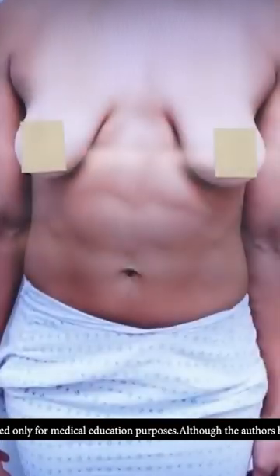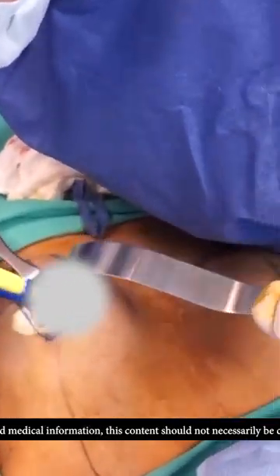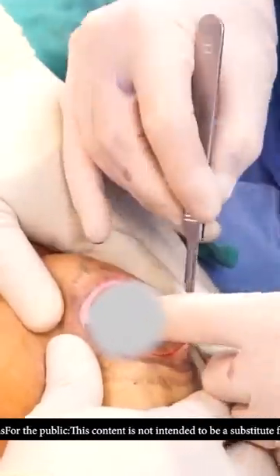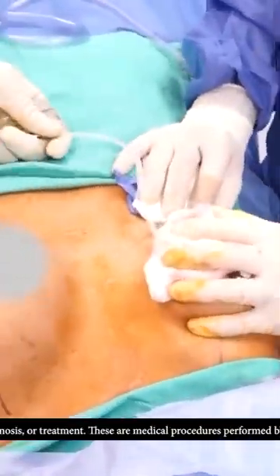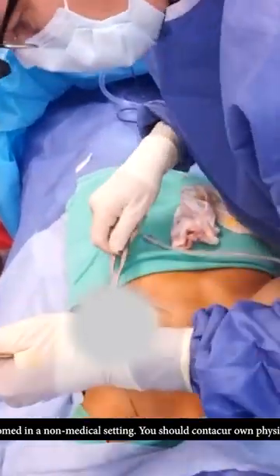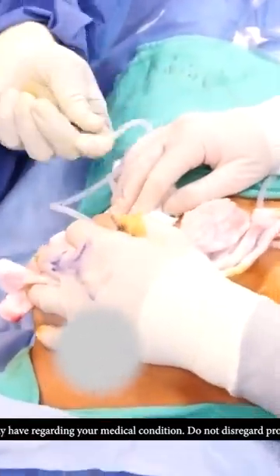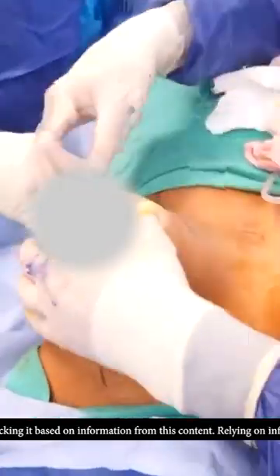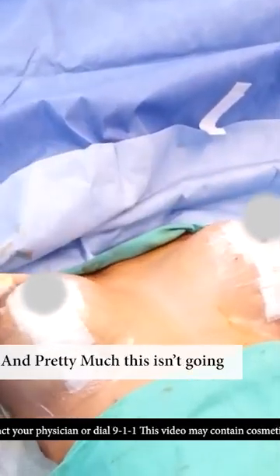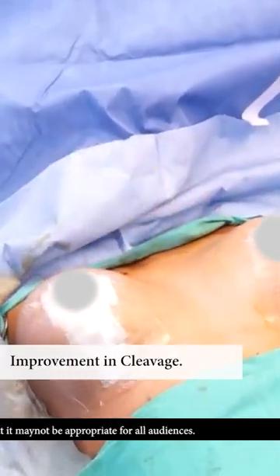Let's look at our pre-operatives. You can see beautiful fullness here, and pretty much this isn't going anywhere. This isn't going to droop at all, which has an improvement in cleavage.